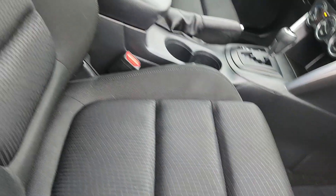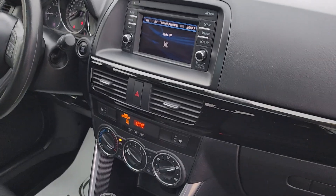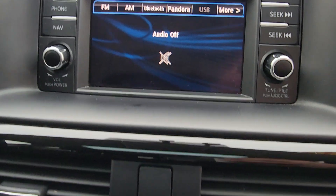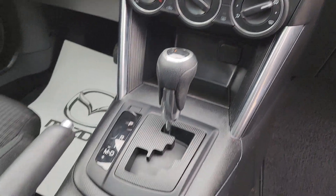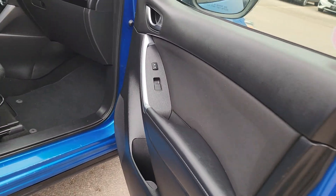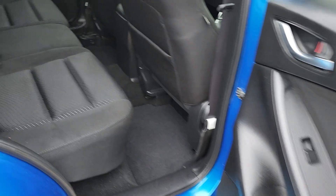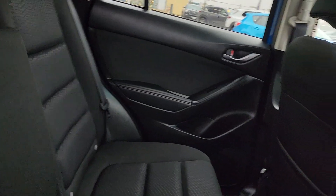I mean, it is a 2014, so there's going to be a little bit of something, but if the little bits are super little, then it's not a bad deal. Touchscreen infotainment, heated front seats, climate control, cloth upholstery. I don't think anybody ever sat in the back seat — it's super clean back here. We've got the armrest.